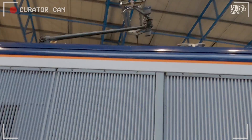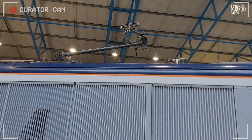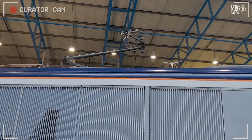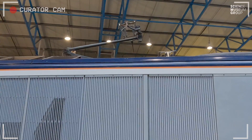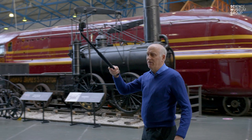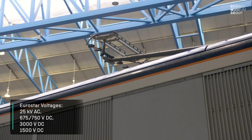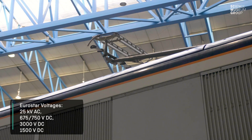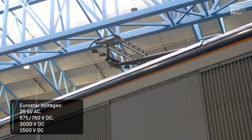If we step right back, we can see up there — there's a pantograph. That's for the Belgian system, the 3000 volt DC system. And then tucked in is the 25 kV pantograph. So you have to put up a different pantograph for whichever system you're using. It does that seamlessly as it's going along — it's able to switch at speed. At 187 miles an hour it can switch voltages, which is pretty impressive.